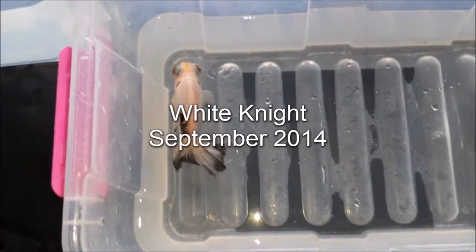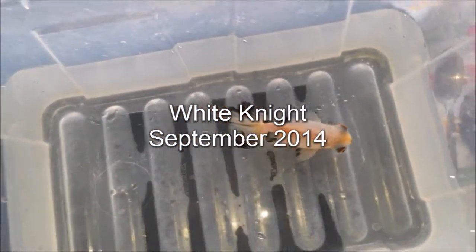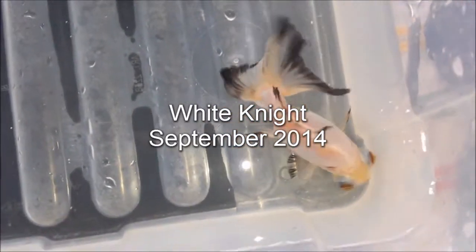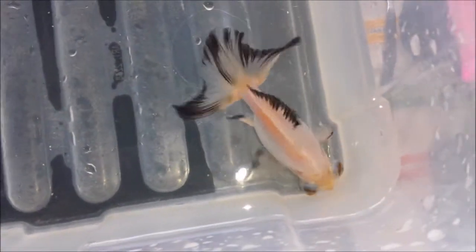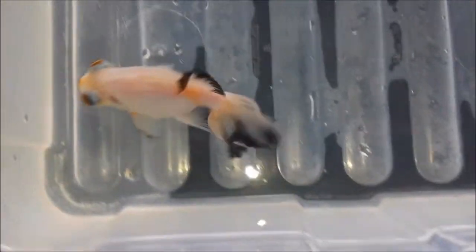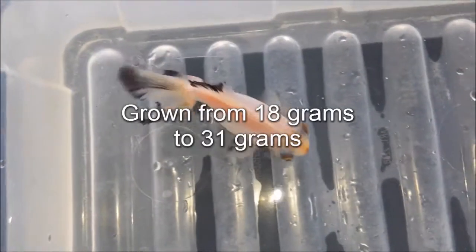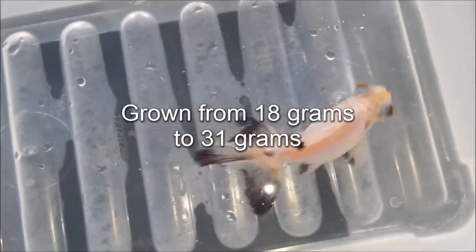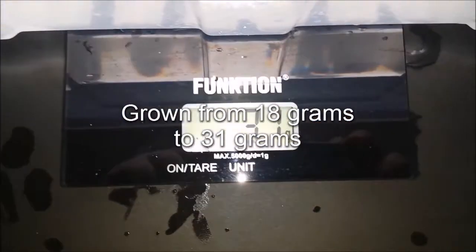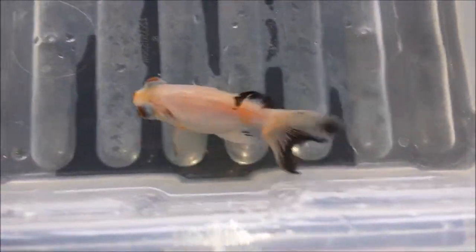First up here is White Knight. He has lost even more of his black since the last time. As I mentioned in one of my other videos, I actually sold five of the Pandas, and when I did this weighing a few of the videos got corrupted so I couldn't use them. But I still took really good care of them. You can see here he is now 31 grams — he was 18 grams last time.